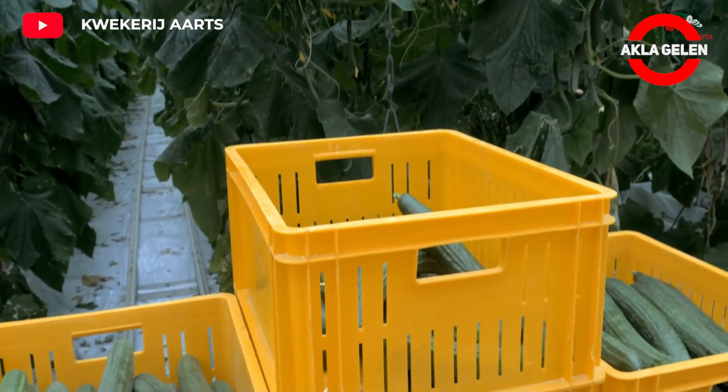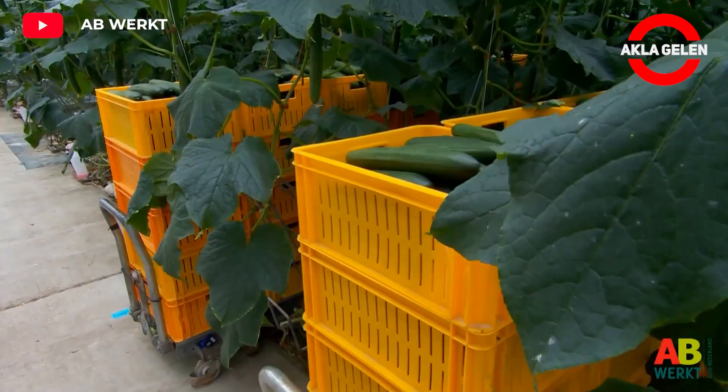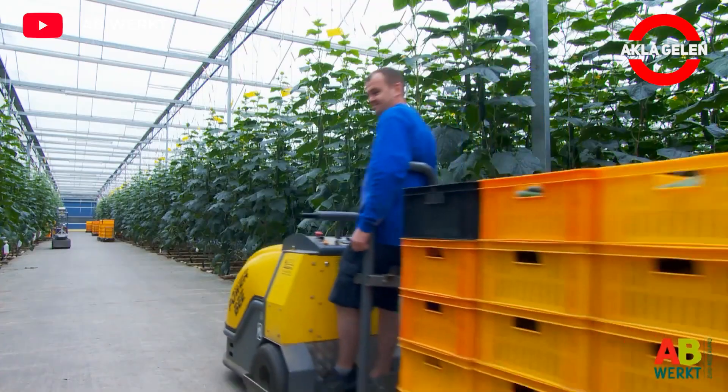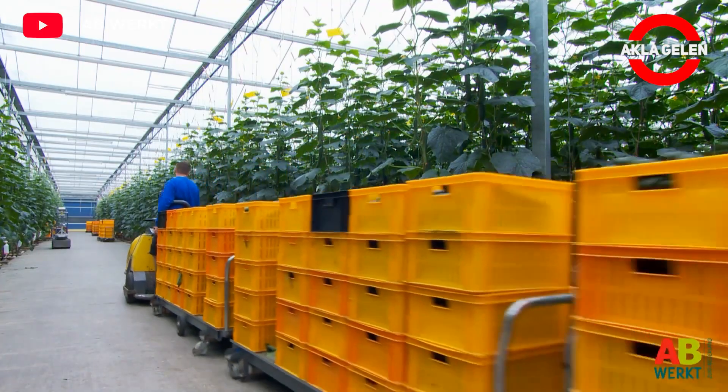Regular harvesting allows cucumbers to produce more fruit. With correct growing techniques and harvesting procedures, high yield and quality cucumbers can be obtained from the greenhouse.